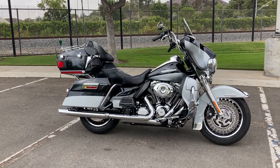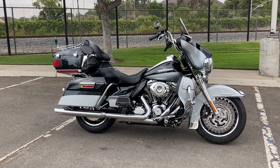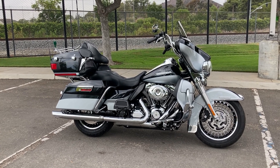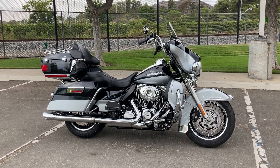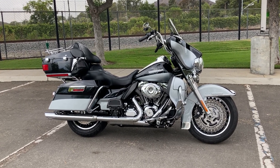We're at Biggs Harley-Davidson in San Marcos, and today we're looking at a 2012 Harley-Davidson Electra Glide Ultra Limited in Midnight Pearl and Brilliant Silver Pearl.